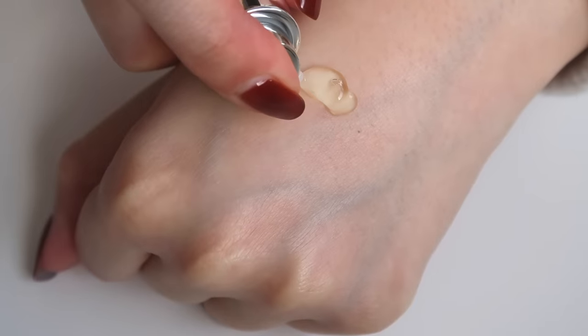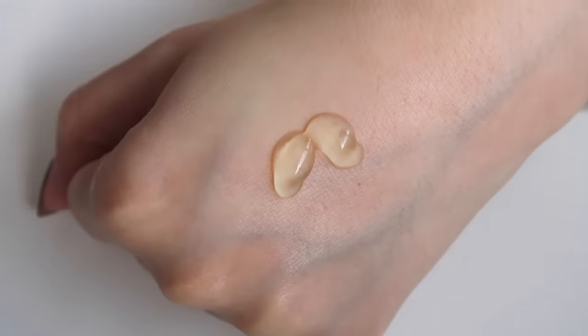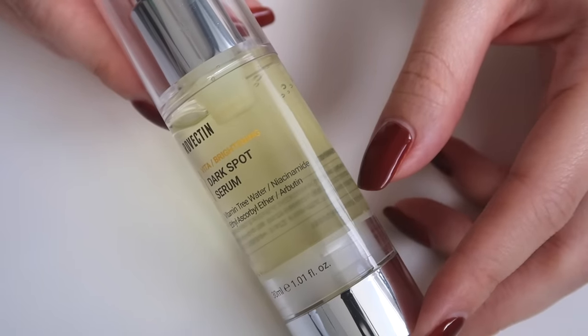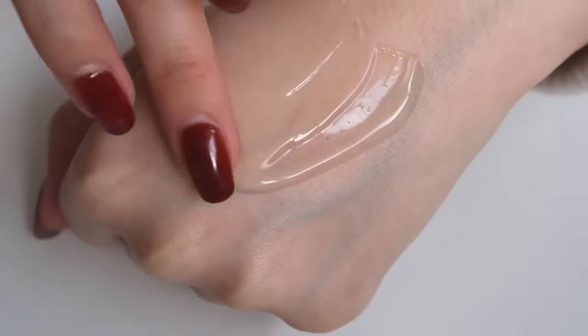A lot of my skincare staples and favorites are from Revectin, and this was their first product focusing on evening and brightening the skin tone — very exciting. If you are someone who has oily combo skin and felt like a lot of brightening serums felt a little bit oily or sticky, this is the one for you because it has the most beautiful gel-like texture that feels really light and fresh on the skin. It includes 70% vitamin tree water to help brighten the skin, and it also has niacinamide, arbutin, and threo-ethyl ascorbic acid — four ingredients that really target hyperpigmentation and evening of your skin tone.